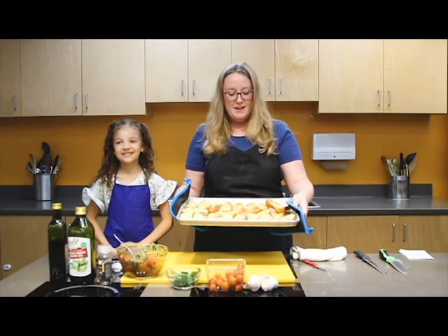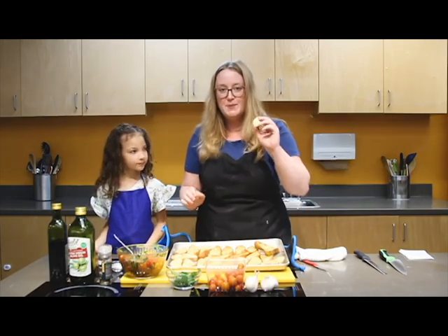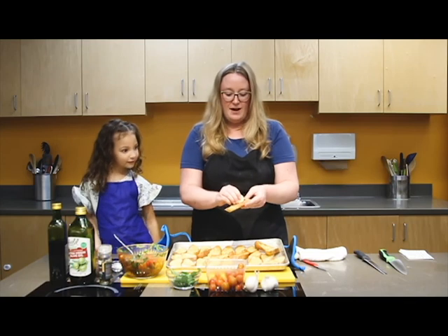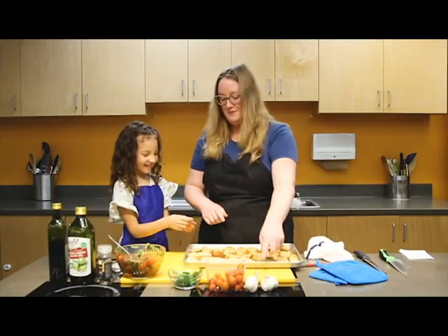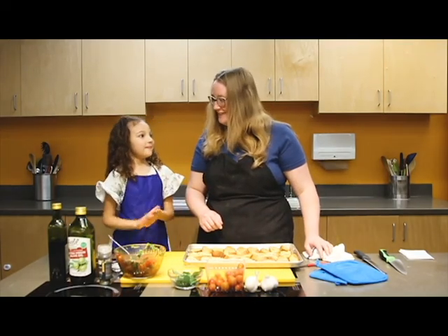Once your bread is nice and crispy out of the oven, we're going to take one clove of garlic and rub it on the sliced bread. Adding the garlic like this will leave a hint of garlic without being too overpowering. It will make your hands smell like garlic — can you smell them now?